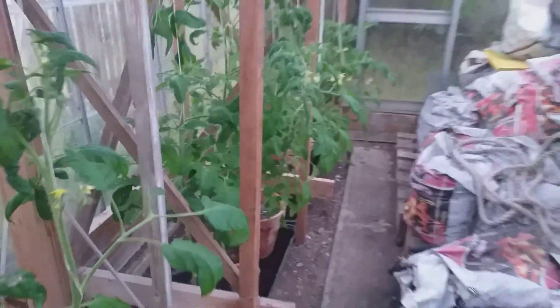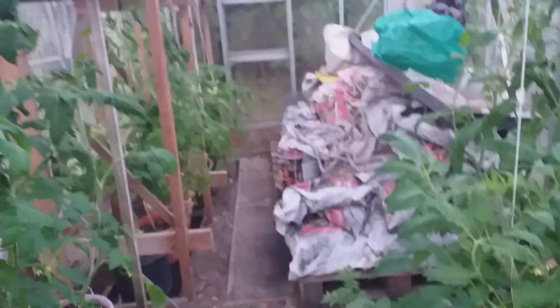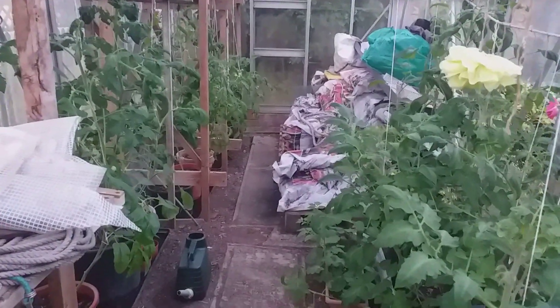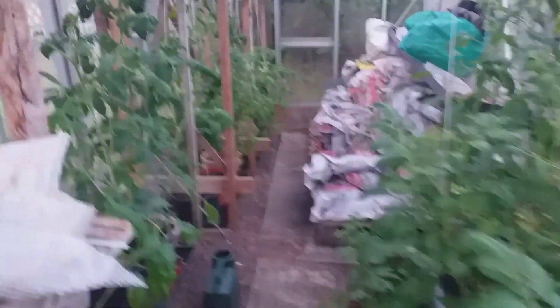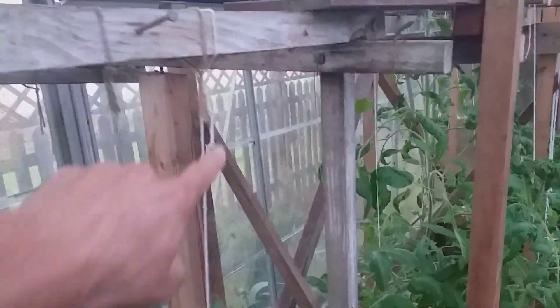I'm just going to bring the camera back here. So you can see this greenhouse has got a lot of tomato plants in it, and the way they are being grown is up these strings here.